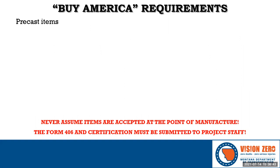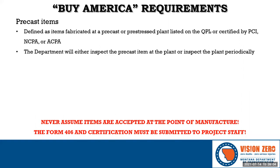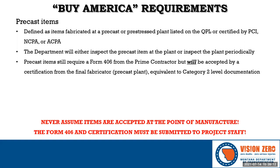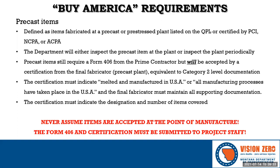Now let's talk about pre-cast items. For this discussion, it's important to understand what is considered pre-cast: if a concrete item is not cast in a pre-cast plant listed on the QPL or certified by a third-party pre-cast organization, it's considered cast-in-place. MDT will either inspect the item or the facility to ensure documentation is being maintained. Pre-cast items always require a Form 406 but will be accepted with Category 2 level documentation — all pre-cast items are already considered Category 2 as documented in the materials manual. The proper language must be included on the certifications, and the cert must cover the items indicated.